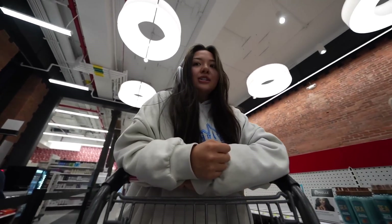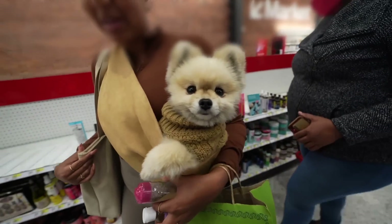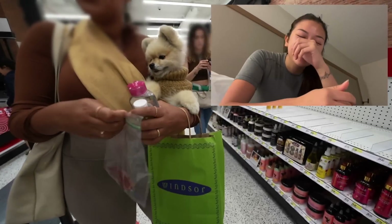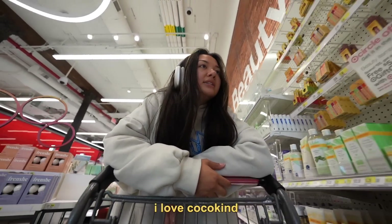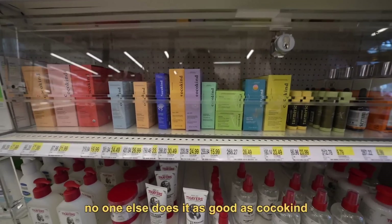Oh my gosh, your dog is so cute! Thank you. This is Cashew. Oh my gosh, hi Cashew! I have a Pomeranian at home too. Oh really? How old is yours? Three as well, nice! Guys, I love Coco Kine. Coco Kine's packaging is genuinely just unmatched. No one else does it as good as Coco Kine. It's just so satisfying.